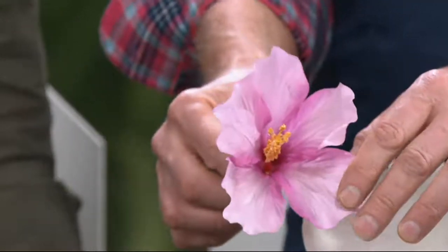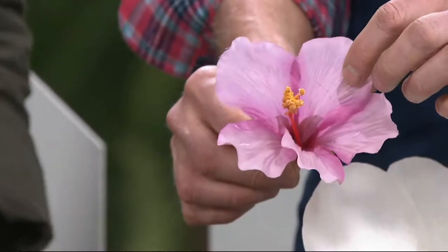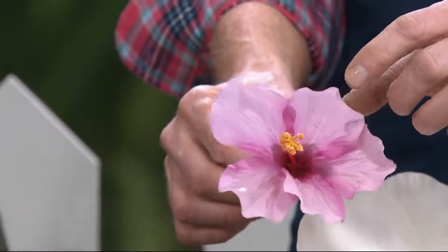The beauty here is I get that big, showy, oversized, tropical-esque flower look in a perennial. It's going to come back year after year and create this beautiful, flowering, compact shrub that also looks great in a container.